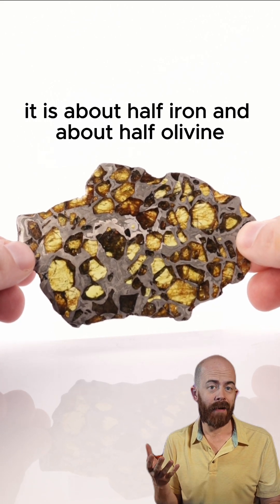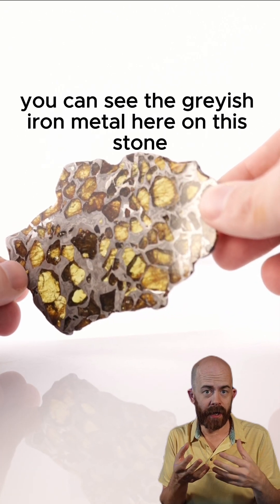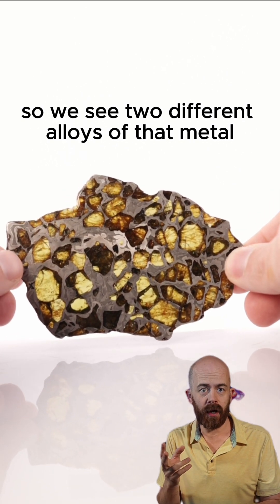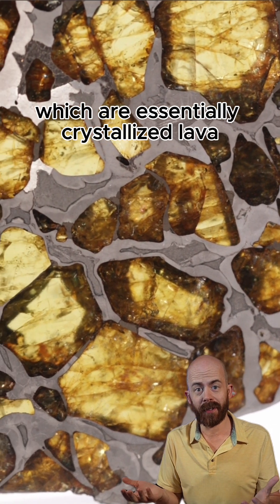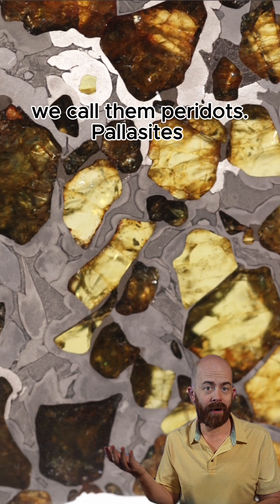It is about half iron and about half olivine. You can see the grayish iron metal here. On this stone it is etched, so we see two different alloys of that metal — the kamacite and taenite. Then you see the crystals themselves, which are essentially crystallized lava. They're called olivines. When they are of gemstone quality, we call them peridot.